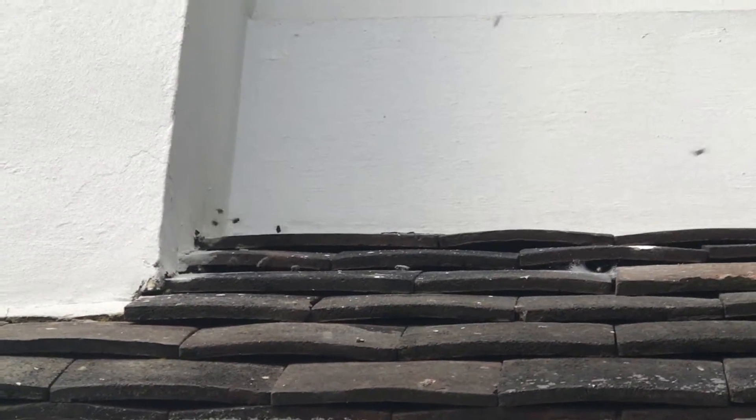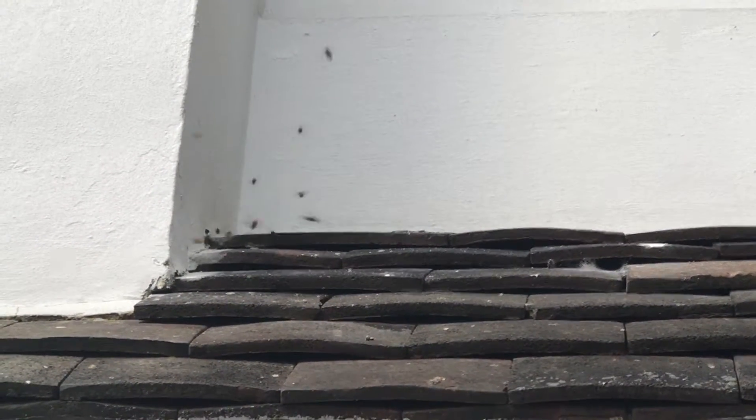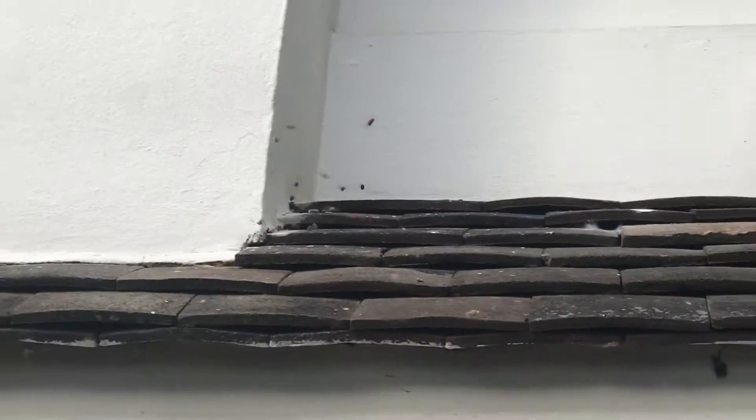They'll be like that for a couple of hours and then they should all be gone. Hopefully this client will be wasp-free in the morning and they can come and enjoy their barbecue like they should be able to.